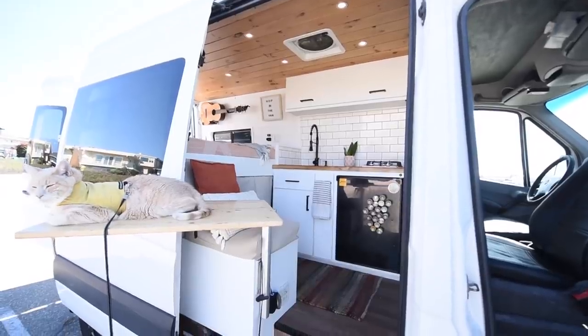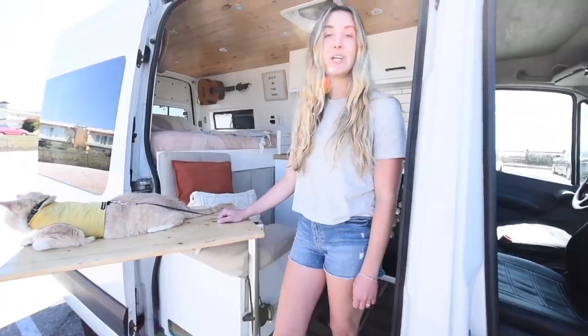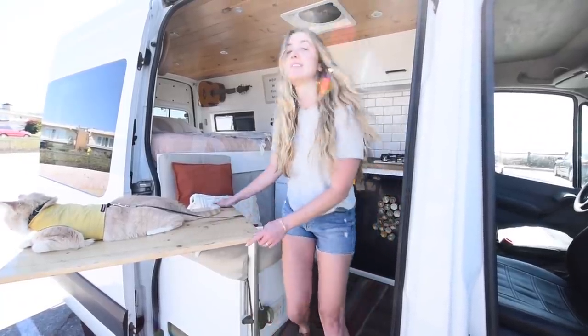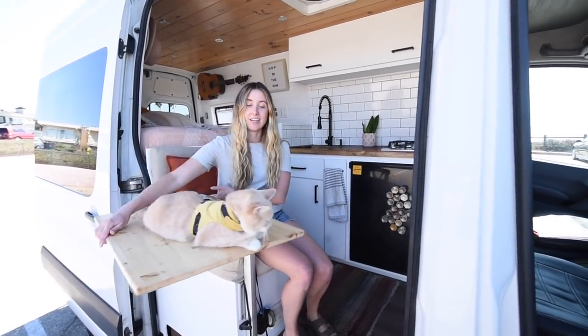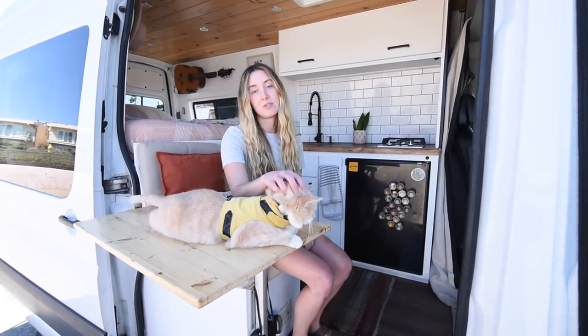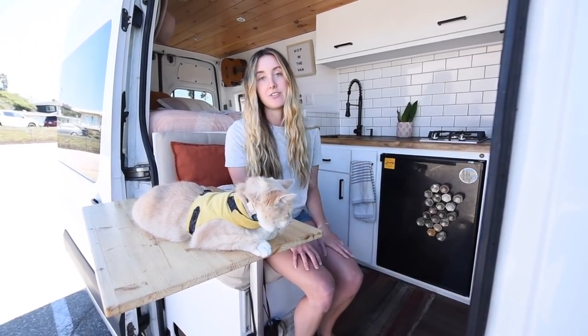It was really important for us to have a place where we could sit down together, enjoy a meal, and hang out with our friend. We also needed a place to work on photography, editing, and things of that nature. So we love our swivel seat and our lagoon table.